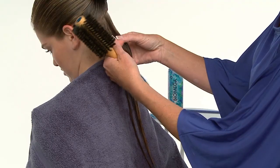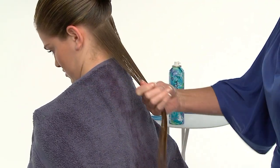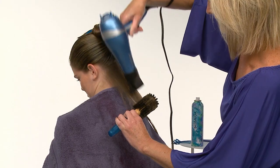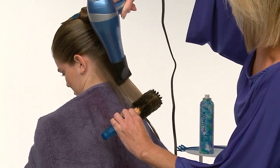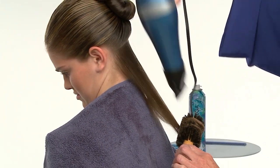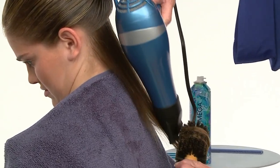We'll blow style individual subsections beginning at the nape. We'll place the brush on top of the section and wrap only the ends of the hair around the brush to maintain even tension on the rest of the section. Using an airflow concentrating nozzle on the end of the blow dryer and keeping the brush in a stationary position will dry the hair directing airflow toward the ends.